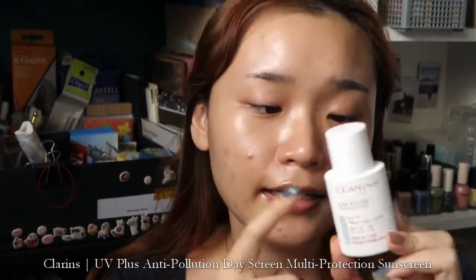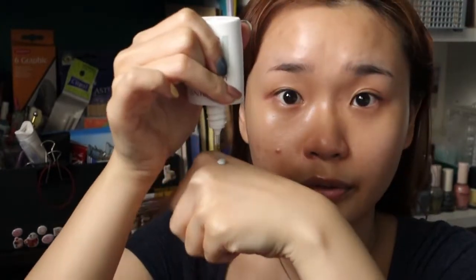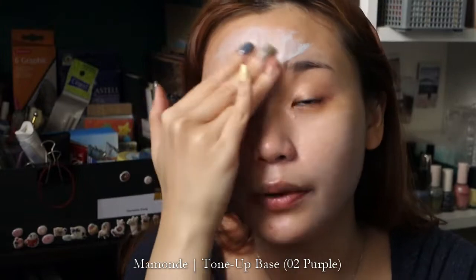Mine didn't have SPF, so I'm going in with my Clarins UV Plus Anti-Pollution Day Screen Multi-Protection Sunscreen — the blue one. I use this as a primer because it has that blue tone to it, which corrects my skin tone in terms of undertone. If you have sallow skin and pigmentation isn't a big concern, you can use a blue primer like this to brighten the skin tone. Or you can use a purple one — I have the Mamonde Colour Tonic Base in purple. They also have a green one, which would be good for red angry acne or rosacea. Purple is good for cancelling out yellowness and brightening the overall face, which helps the overall effect of the foundation once it's on.